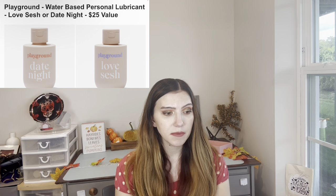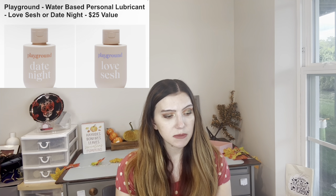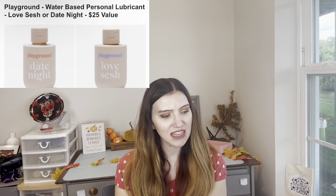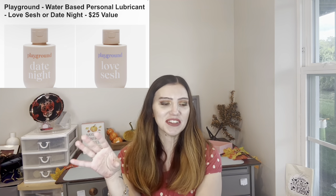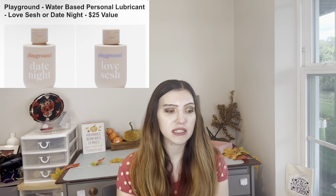This is from the brand Playground — it's a water-based personal lube, either Love Sesh or Date Night — $25 value. I can say that word but I'm not sure if I can for monetization purposes. These water-based personal items are plant-based and made with a proprietary blend of super herbs designed to enhance the senses. Might need to use a few drops of water to reactivate. That's an interesting choice — I wonder who's going to get that in PR.